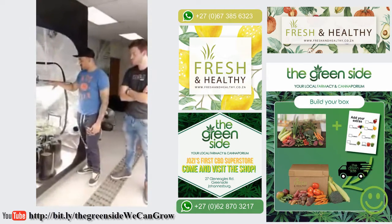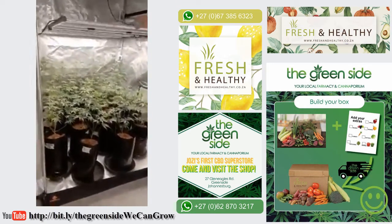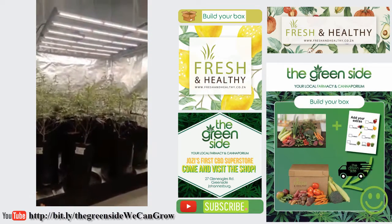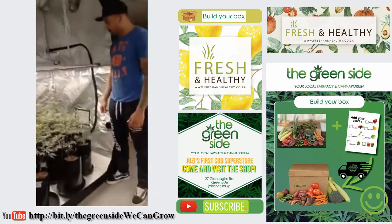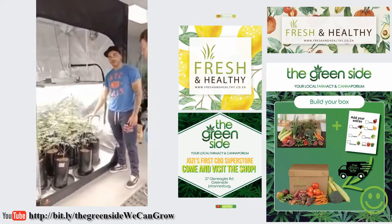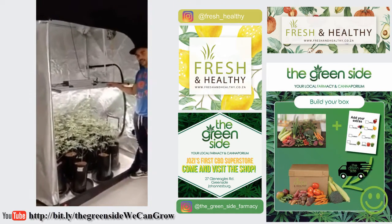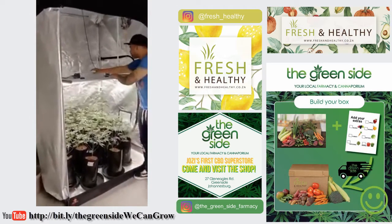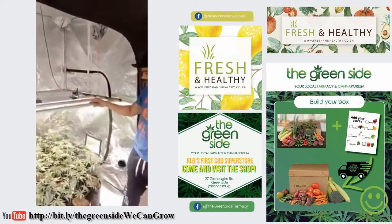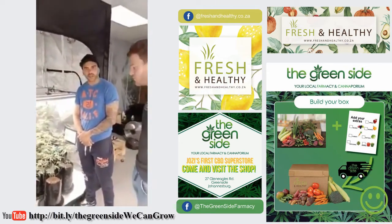Over here you can actually see we've got a nice little grow set up. What light is this? So this is the Spyder 2X — basically half the wattage of the 2P at 340 watts. Great for vegging. These guys have been going for about a month. This is a vegging tent they've got set up over here. Touching the top of the lights, there isn't much heat coming off here at all. It's really going to eliminate the sort of heat problems you have in grows with HIDs.